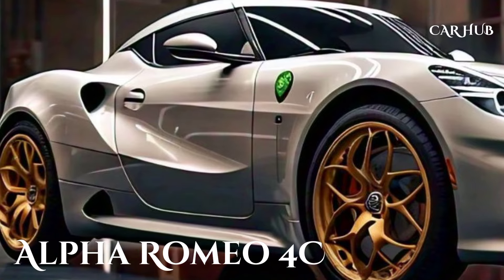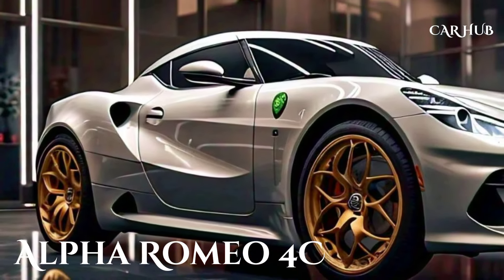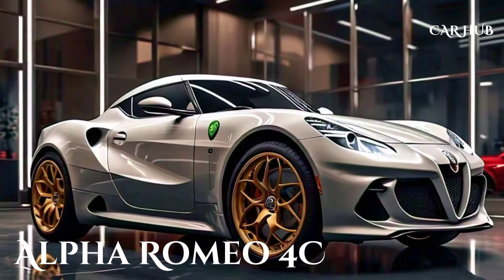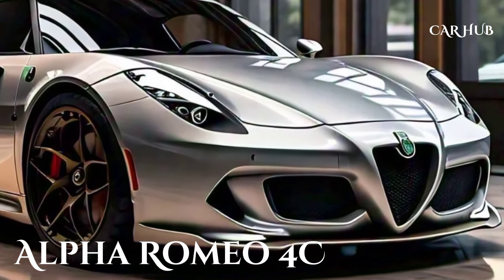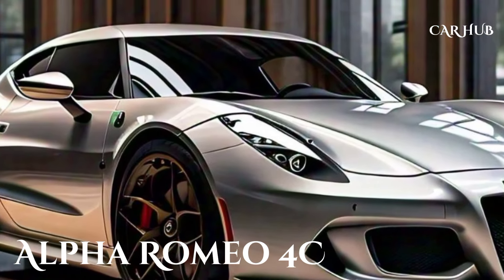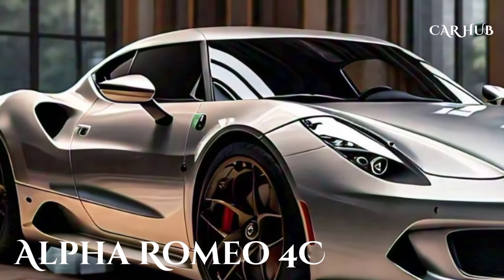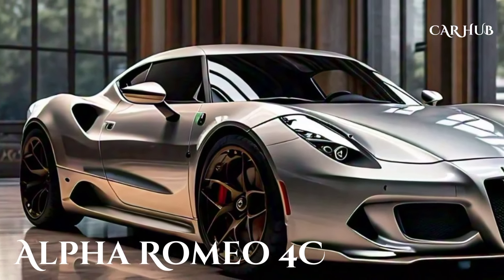Inside, the 2025 Alfa Romeo 4C blends minimalist design with high-quality materials. The driver-centric cockpit features leather and alcantara trim with carbon fiber accents that remind you of the car's sporty nature. The new digital instrument cluster is a welcome addition, offering customizable displays for performance data, navigation, and more.